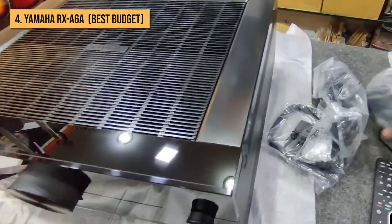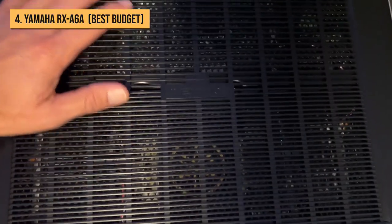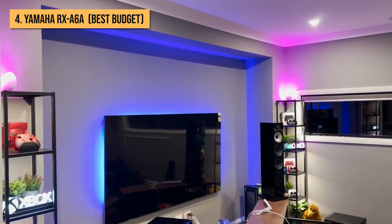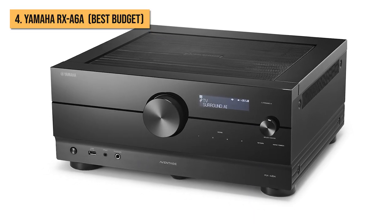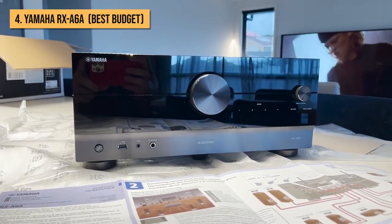The Yamaha RX-A6A is an impressively specced and versatile amp, but all that technology is backed up by a dynamic sonic performance packing sparklingly precise transients, crisp dialogue, and a spacious, well-balanced soundstage. All in all, the A6A is one of the most responsive, clean, and dynamic-sounding AVRs I've heard at this price.